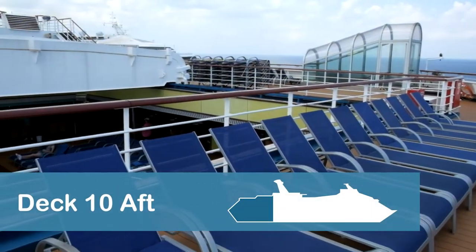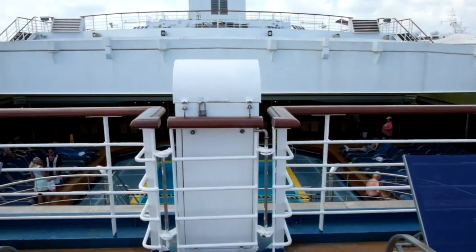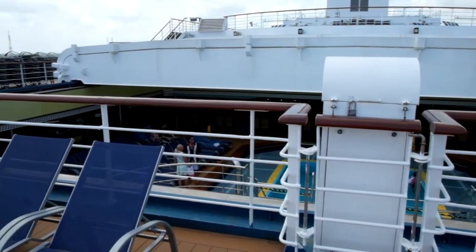At the very back of the ship on Deck 10, additional lounge chairs are available near the retractable roof for the New World Pool area.